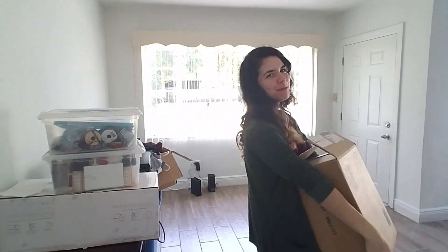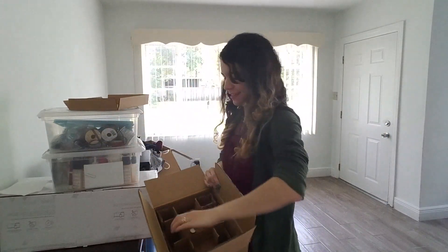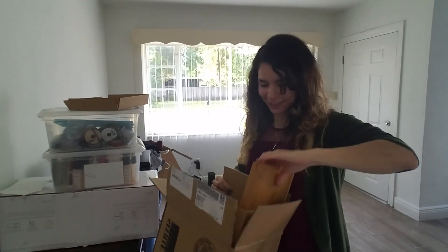Hi everyone and welcome back to my house. I just received this in the mail — very exciting. It's supposed to be a bamboo bath and vanity set, so we shall see what it looks like.